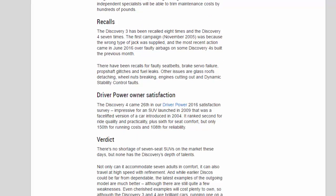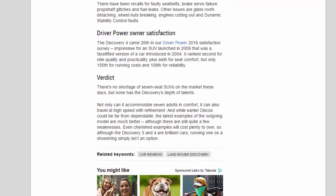Recalls: the Discovery 3 has been recalled eight times and the Discovery 4 seven times. The first campaign, in November 2005, was because the wrong type of jack was supplied, and the most recent action came in June 2016 over faulty airbags on some Discovery 4s built the previous month. There have also been recalls for faulty seat belts, brake servo failure, prop shaft glitches, fuel leaks, glass roofs detaching, wheel nuts breaking, engines cutting out, and dynamic stability control faults.